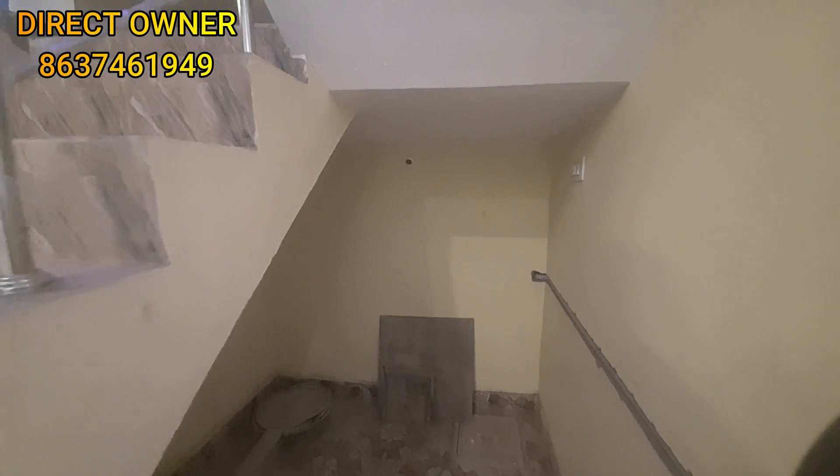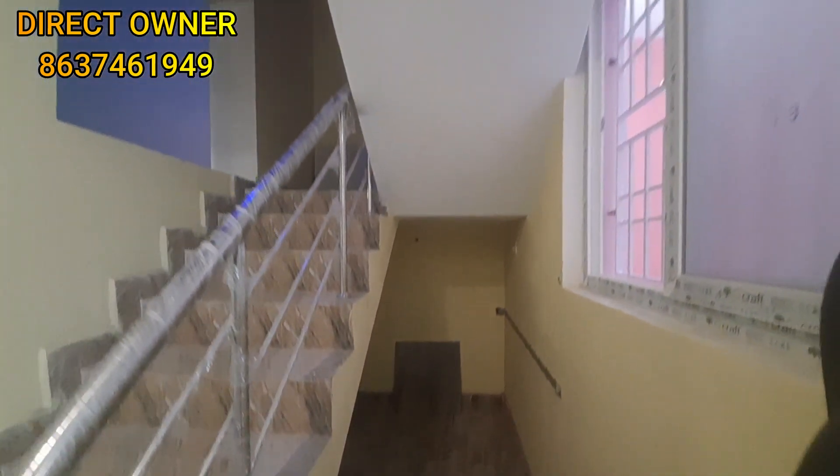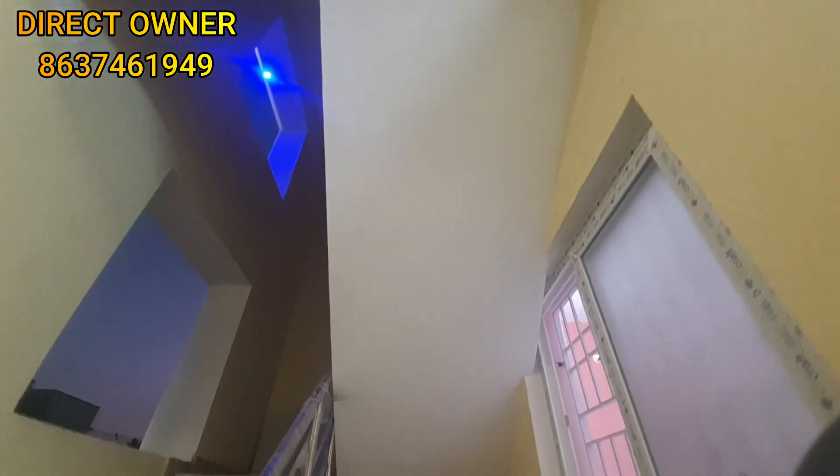This is a very nice washing machine area. You can have a great provision here. You can have a parapet plan. You can have a good window here.